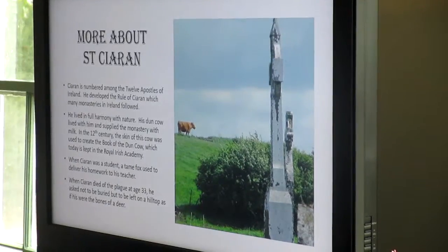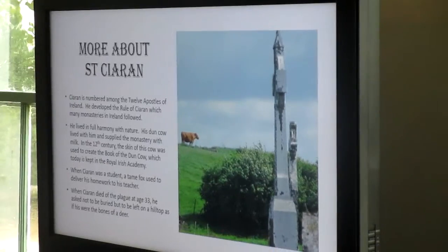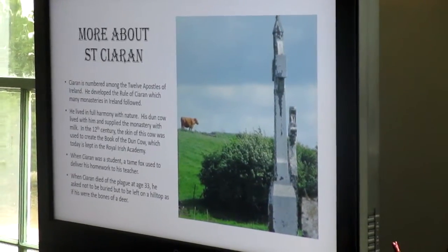This is actually in central Ireland, where he was finally supposed to go and build.